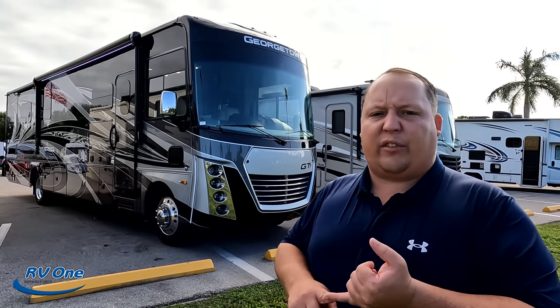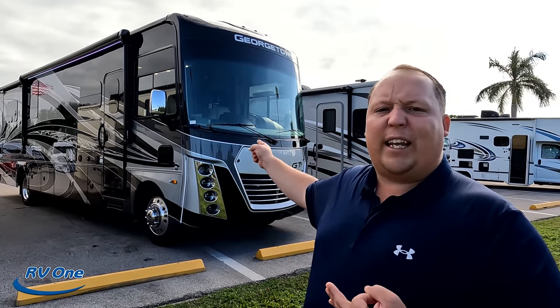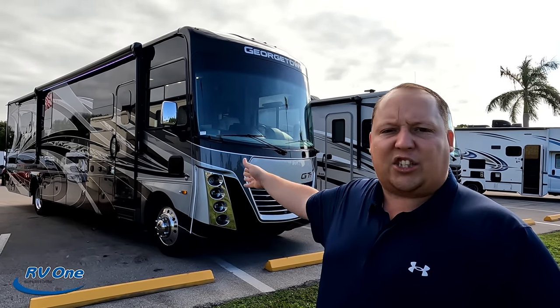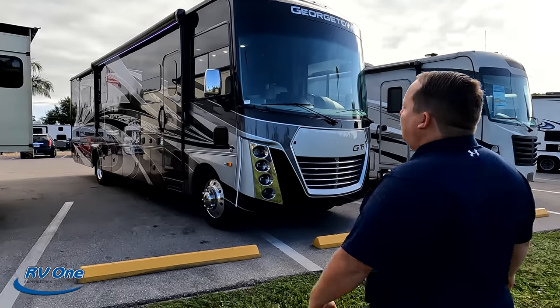Georgetown is part of Forest River. There's a Georgetown GT3 which is entry level, a Georgetown GT5 which is middle level, and then this one here — the Georgetown GT7 — which is their upper echelon. This competes with your Allegros, your Bay Stars, your Bounders — everything high-end and nice.